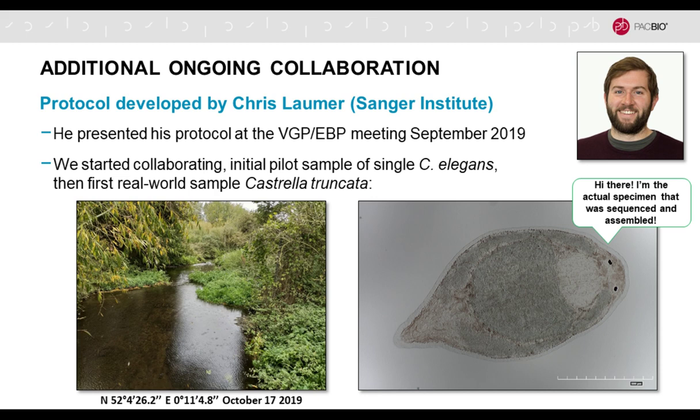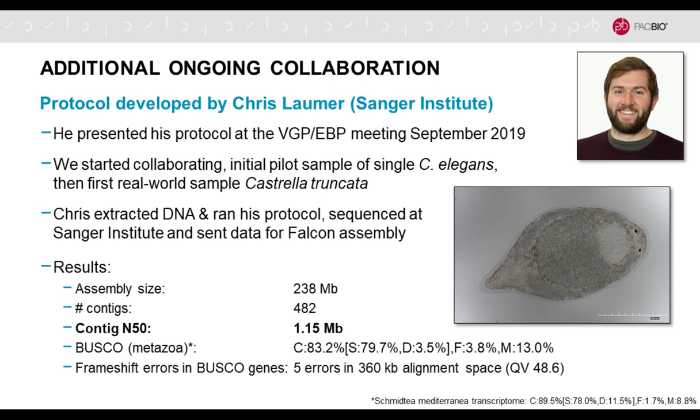We have a very exciting additional collaboration with the Sanger Institute — Chris Bomer, who is interested in very tiny organisms he collected from the River Cam just behind the Sanger Institute. What's really amazing is that the picture on the right shows the actual individual that was sequenced. This is much lower input — about 100 picograms. He did the extraction, ran his protocol, and it was sequenced at the Sanger Institute. For this little critter, the contig N50 was also over one megabase — really quite remarkable. So from the redwood — one of the very largest species — to these tiny eukaryotes, everything can be covered for high-quality genome assemblies using PacBio.